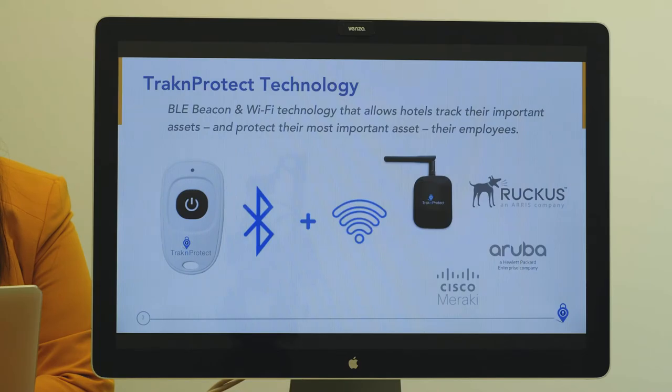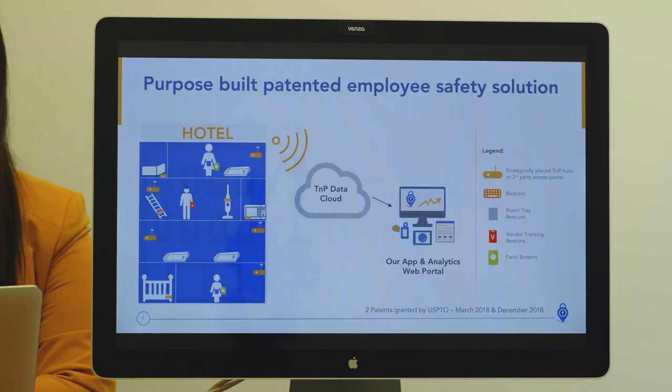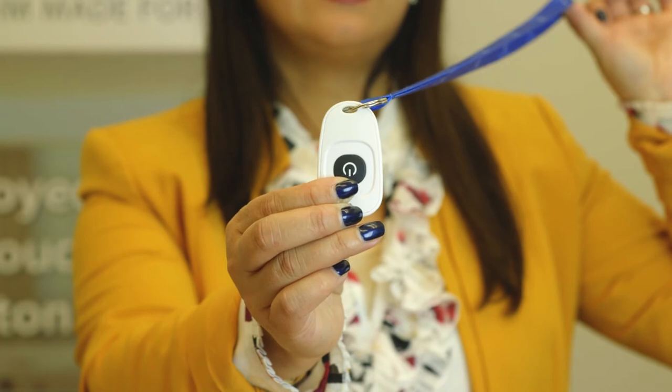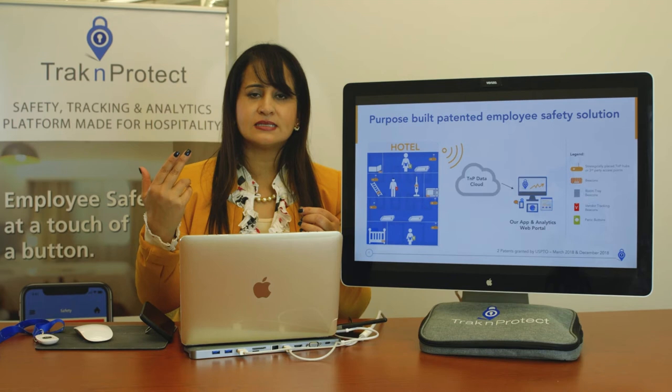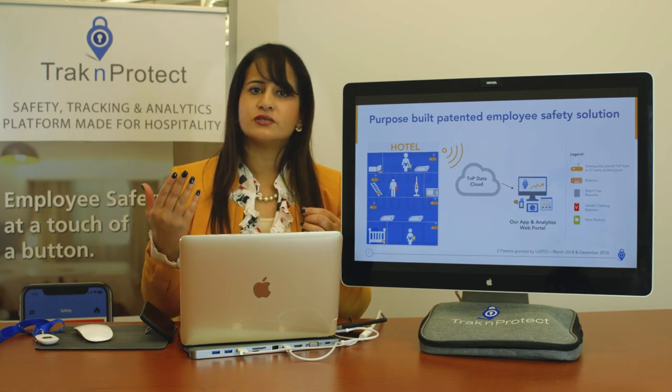Our technology is proprietary technology. We use Bluetooth technology. The way our solution works is the button emits a signal to the receiver — those are listening devices. They listen and push that information into the cloud.